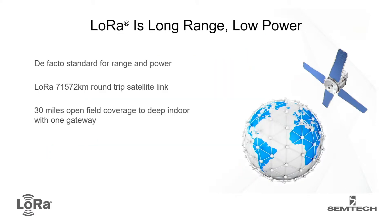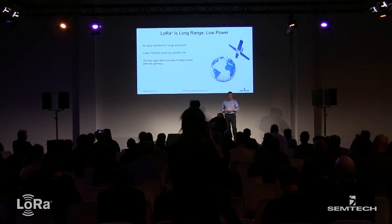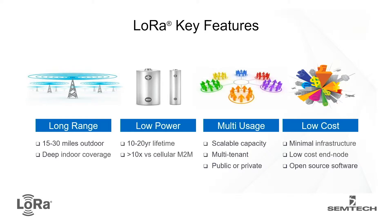A couple of stats — there's a test done between actually a couple of satellites. It's an unusual use case, but it shows that if you're up in space, like the talks from Nicola this morning and Lacuna, you can do some really interesting things with the technology. So just to recap the key features: range is particularly key for getting deep inside buildings to connect those devices.